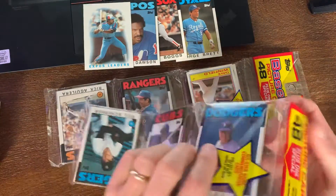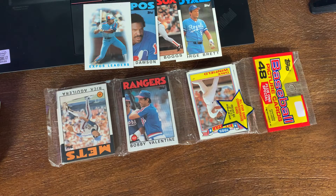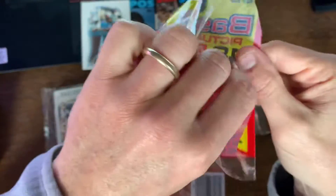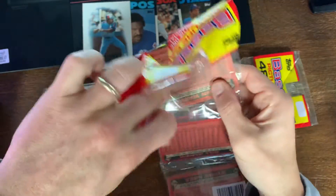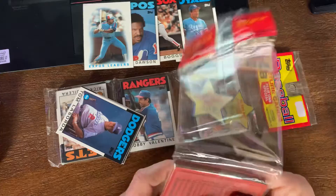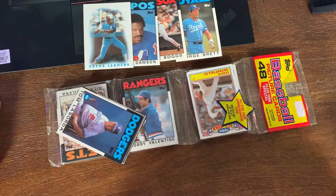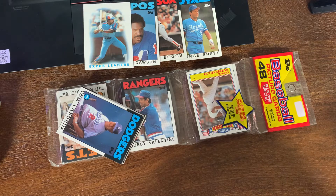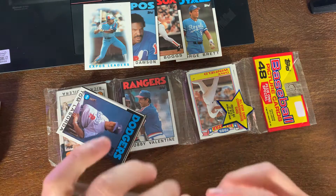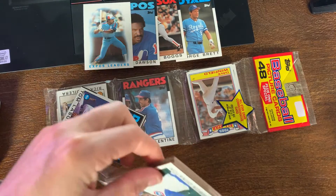Got the Shawn Dunston second year card here. It's not necessarily his rookie since he had the draft picks rookie card in 85 Topps, but this is his first solo card - first full year card. I know Wax has already got a bunch of this guy but saving it for him nonetheless.